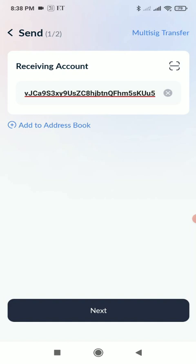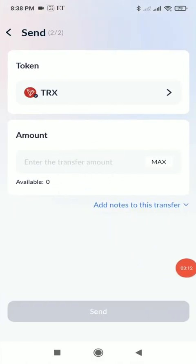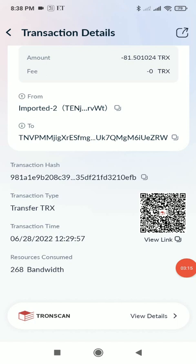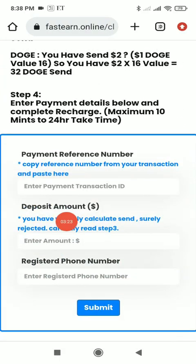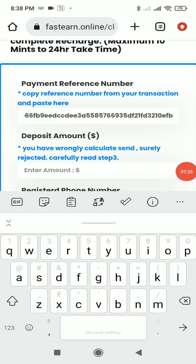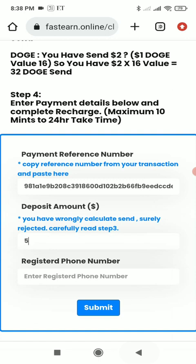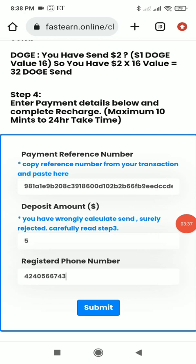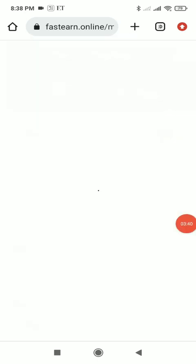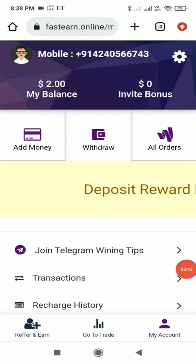I'm doing a recharge of $5, so I need to send 80 TRX. Click the next button, put the amount 80, and click the send button. Once the transaction is done, copy the transaction hash ID, go back to the site, paste the transaction hash ID, enter the amount ($5), and your registered mobile number, then click submit. As you can see, it was submitted successfully and after a few minutes the amount will appear in your account.